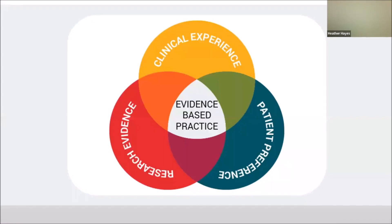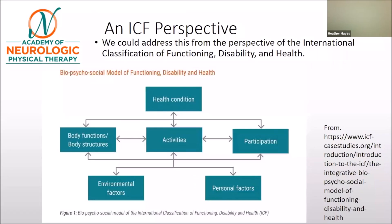What we've done is take a look at the evidence-based practice model. We first wanted to consider the research evidence, then looked at clinical experience and gained information from clinicians — including a student of physical therapy as well as an expert clinician. We also wanted to consider patient preference, so we chose to look at this from an ICF perspective when speaking with the clinicians.